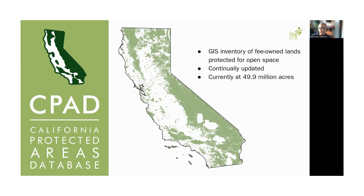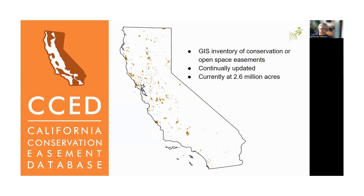Twice a year we send out a new link to all of the refreshed data that includes all the updates made in the previous six months. Our most recent release was 2024A that came out in June, and the next one is expected to come out in December. We're currently at about 49.9 million acres across California represented in CPAD. It's a free and open data set available online, and you are free to download and use CPAD in any elements of your public interest work.